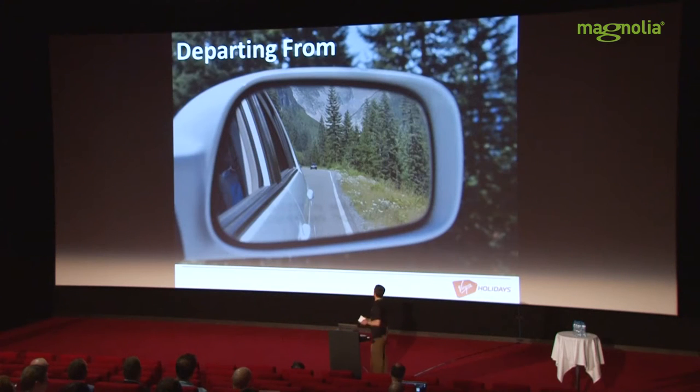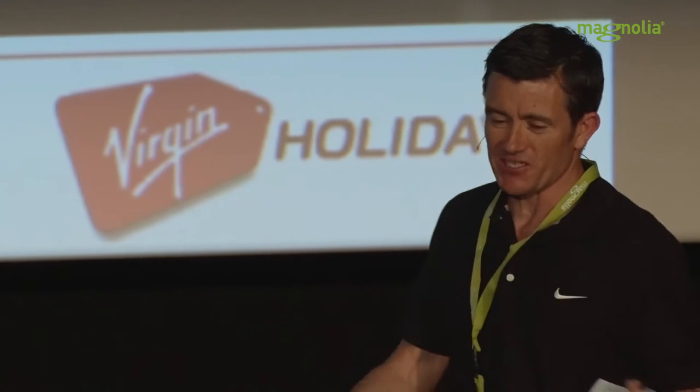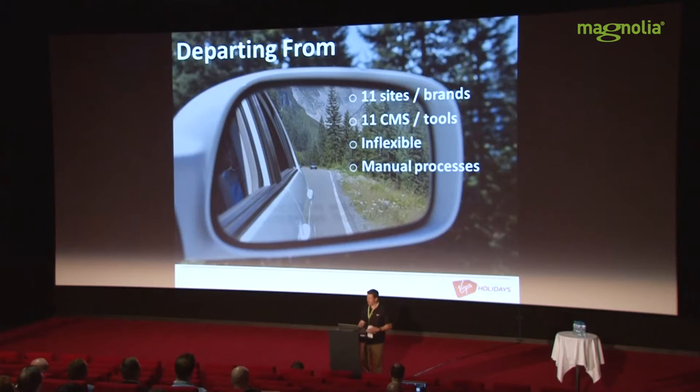So where have we come from? It was a bit of a mess, really. A couple of years ago we had 11 websites, microsites, different brands — but 11 ways of maintaining those websites. So a real mess: 11 platforms, 11 different architectures, 11 different suppliers. With that many tools and that many processes, it's very inflexible. It takes ages to get anything done. Lots of manual workarounds, very inefficient business processes.